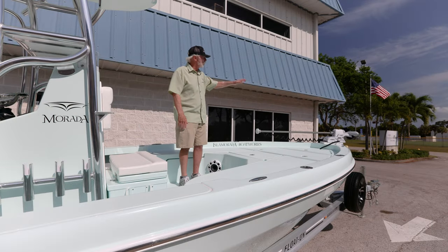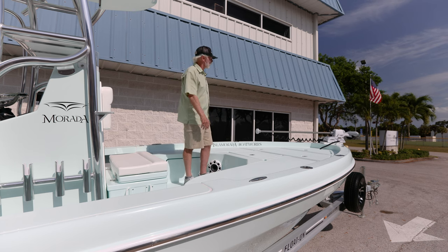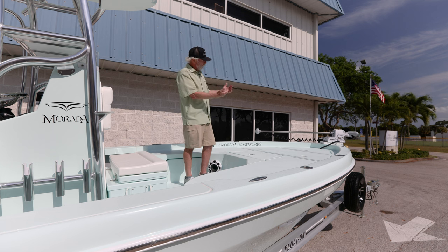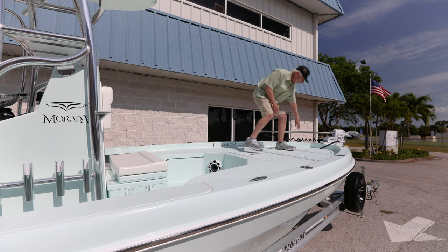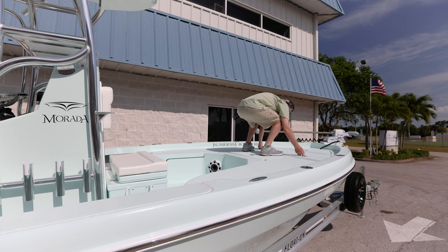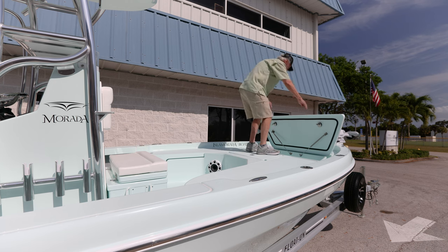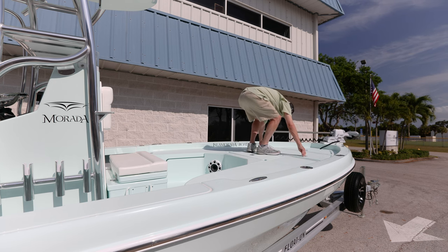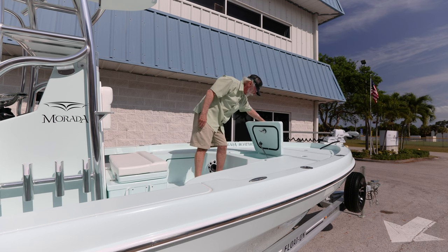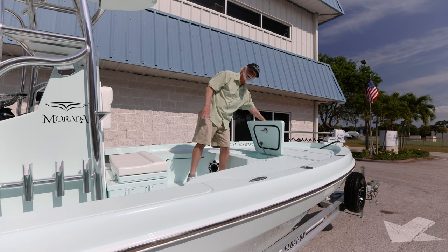Starting here on the foredeck, we have the Power Pole Move trolling motor — 36 volt, of course, with all the benefits you've heard about. They're becoming quite popular for our customer base. Moving back, this is the new deck. We have the big anchor locker with a quick disconnect for the trolling motor, just a storage compartment here, drop-in buckets — three and a half gallon or five gallon storage — all the way across. Back to the standard 35 gallon live well, pressurized so the water doesn't come splashing back on people sitting on the front of the console.